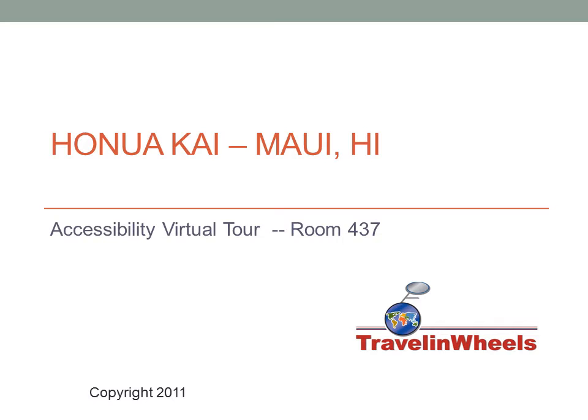Welcome to Traveling Wheels Accessibility Virtual Tour of the Honua Kai Hotel in Maui, Hawaii, room 437.